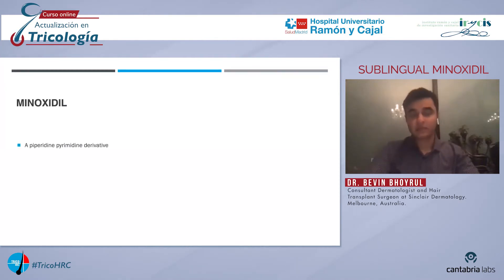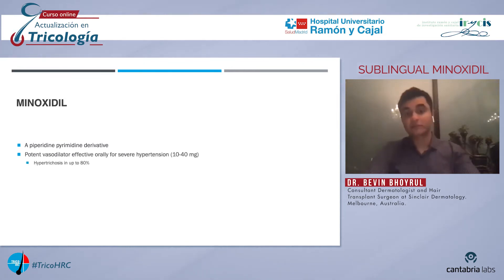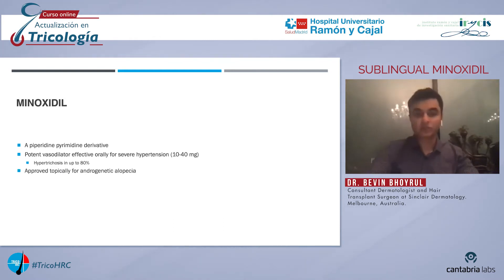Minoxidil is a piperidine-pyrimidine derivative. It was first approved in 1979 for the treatment of severe hypertension. At the doses used for high blood pressure — i.e. 10 to 40 milligrams — up to 80% of patients experienced hypertrichosis. Hypertensive patients who were also bald experienced a reversal of their baldness. So based on this serendipitous side effect, minoxidil was repurposed into a lotion and a foam for the treatment of androgenetic alopecia.